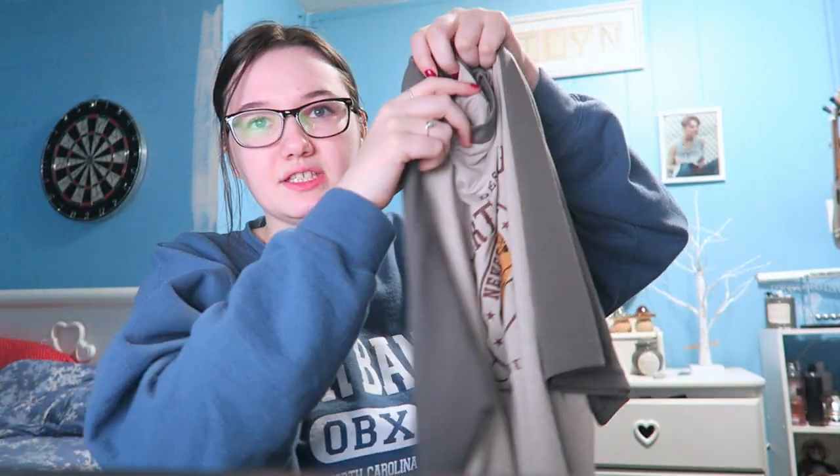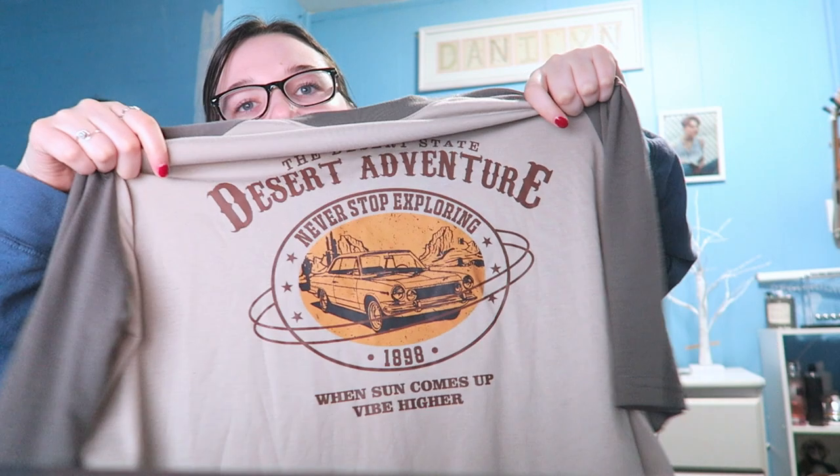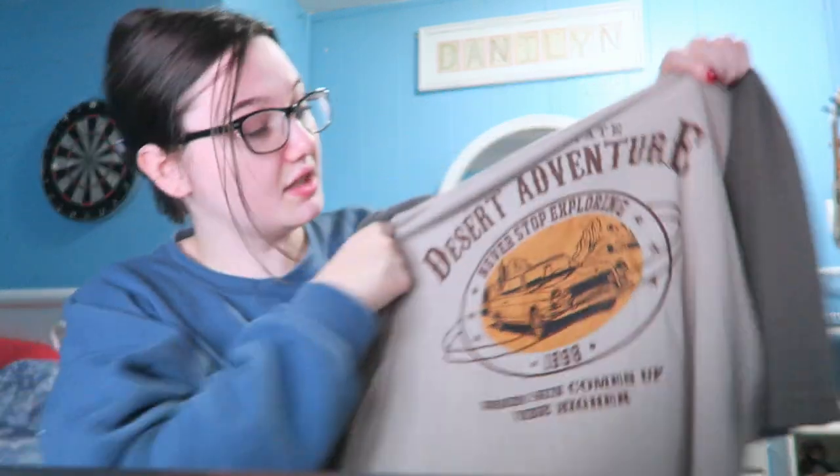I'm not really a fan of this kind of sleeve, and the print — I don't know what it says, desert something. I feel like it would be a nice shirt if the sleeves weren't so long; I'm just not into that style either.